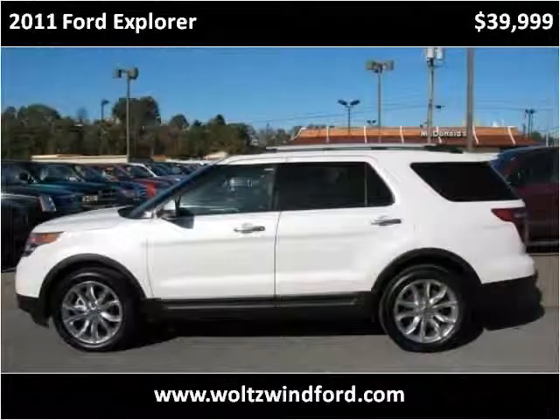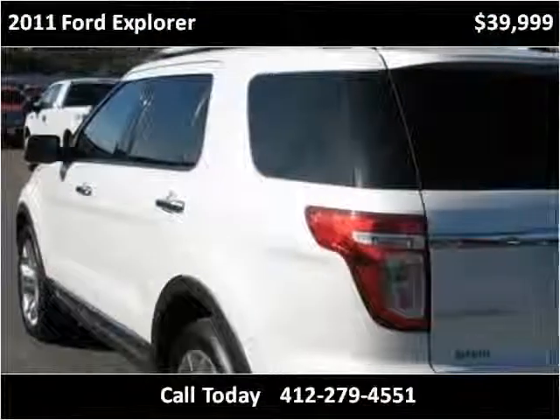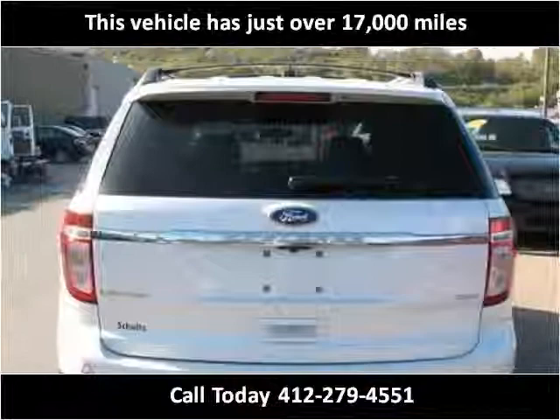This 2011 Ford Explorer is available from Wolson Wind Ford. This vehicle has just over 17,000 miles.